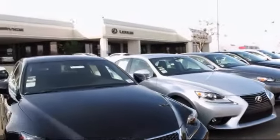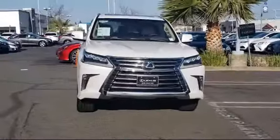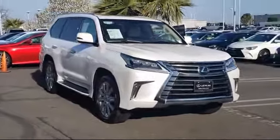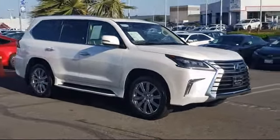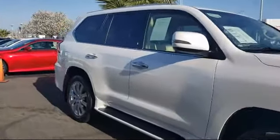Lexus of Roseville in the Roseville Auto Mall is proud to present another great vehicle from our selection of quality pre-owned cars, trucks, and SUVs. This vehicle comes equipped with leather seating, running board package, premium sound system, rear spoiler, privacy glass, and third row seating.